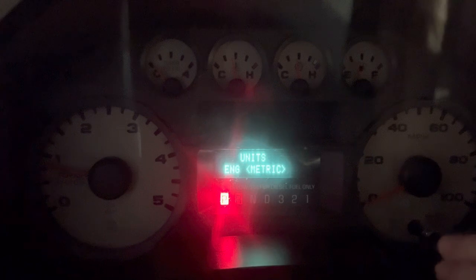You scroll through with the trip reset button until you get to the hold, and you hold for reset, then lift off, and then hold again, and it'll switch from metric to English.